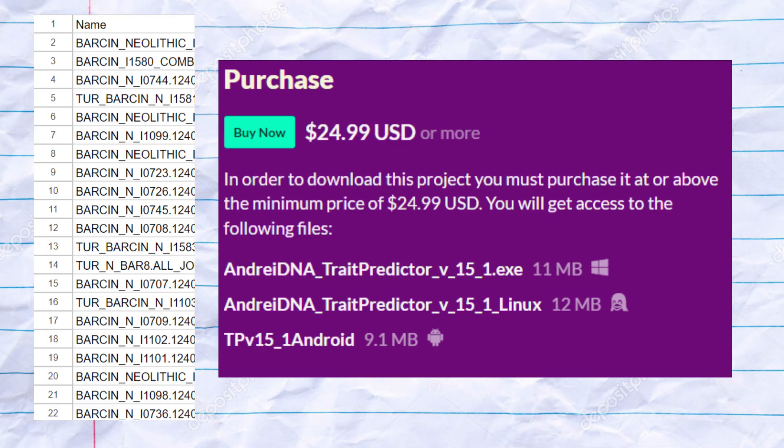For this video, I gathered the raw genomes of 21 Anatolian Neolithic farmers from Barsan. I used my trait predictor tool to analyze these genomes and generate health, traits, and phenotype reports for these ancient peoples. Links to purchase my trait predictor executable, as well as the 21 files, will be in the description of the video.